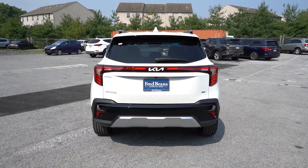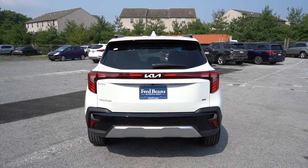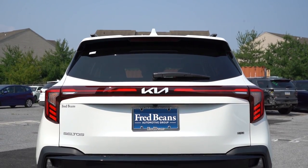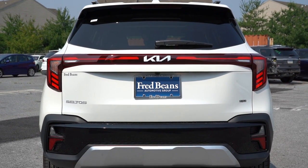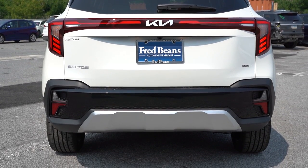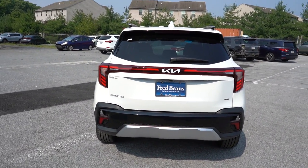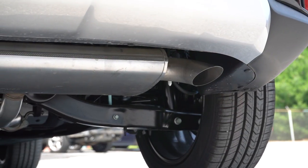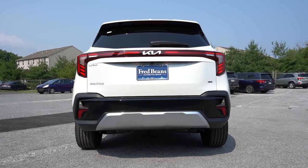Around to the back of the 2024 Seltos: body-colored shark fin antenna at the top, rear spoiler with integrated brake light, rear window wiper, and obviously redesigned rear taillights — with the Kia logo separating the two tail lights all the way across. The LX gets halogen tail lights; the S and up get LED tail lights. There's aluminum trim at the bottom, and a single exhaust outlet tucked underneath on the passenger side. Here is the exhaust clip.